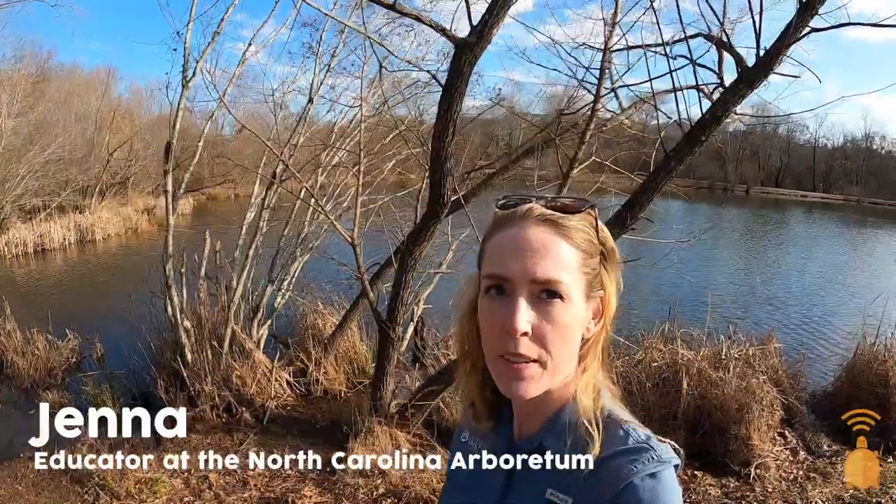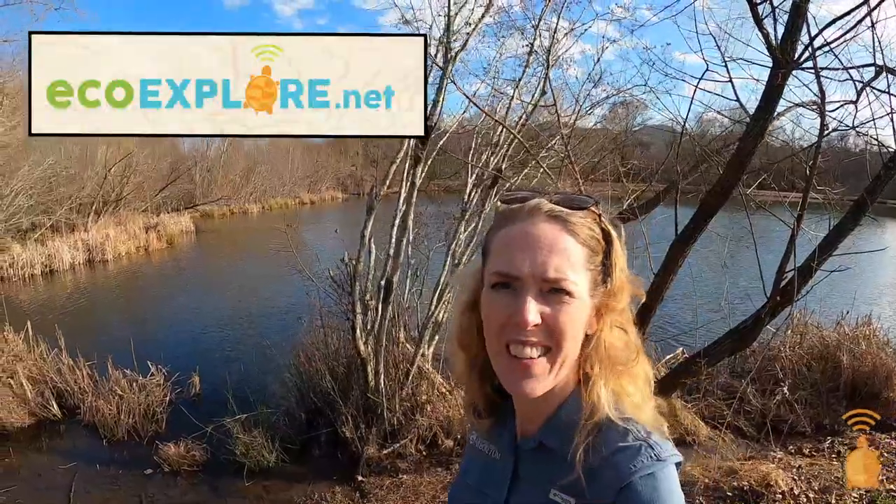Hey everyone! I'm Jenna, an educator at the North Carolina Arboretum. EcoExplore is a program where you can help scientists earn badges and prizes. For more information, go to our website, ecoexplore.net.